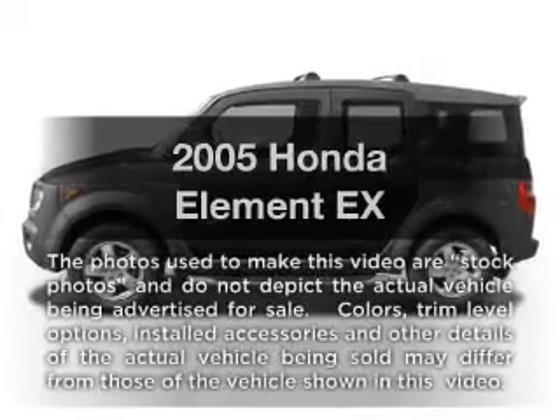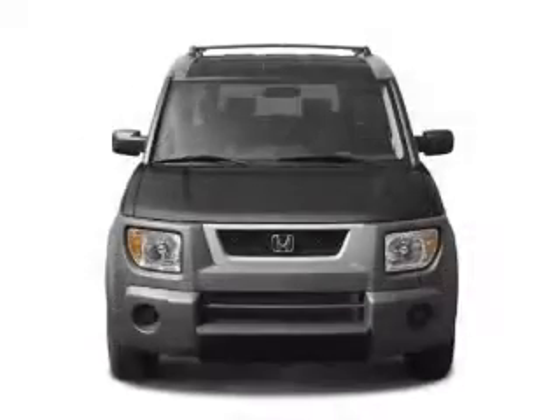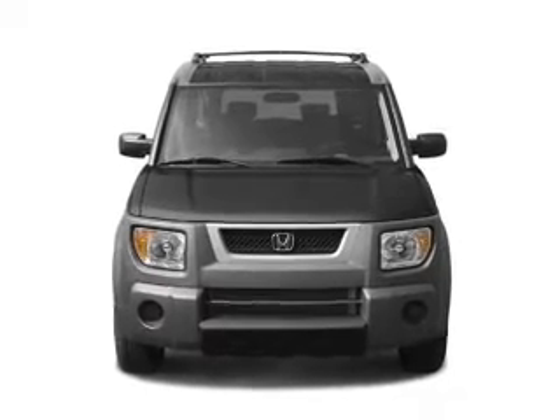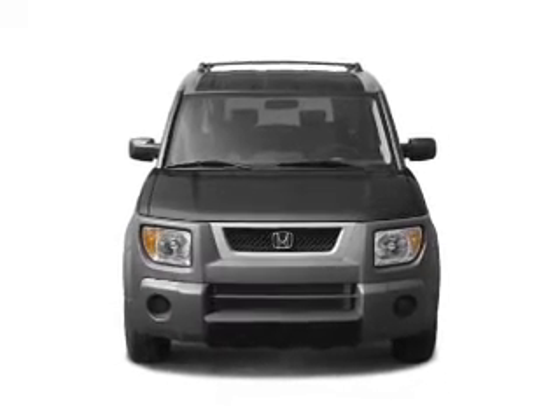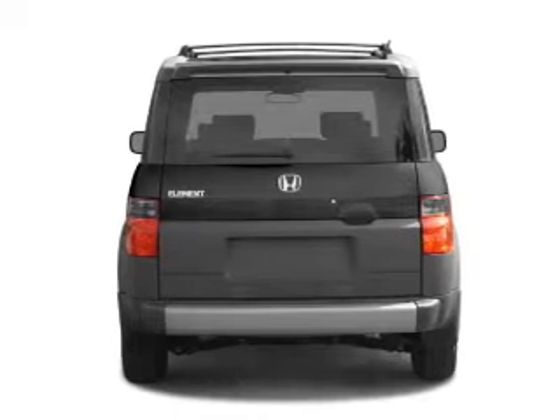Imagine yourself in this 2005 Honda Element. Everything you need under one roof with this great vehicle. With an efficient four-cylinder engine, the powertrain includes front wheel drive that responds smoothly to its automatic transmission.